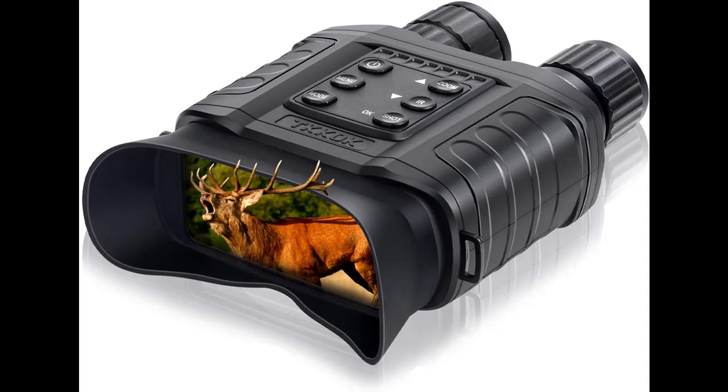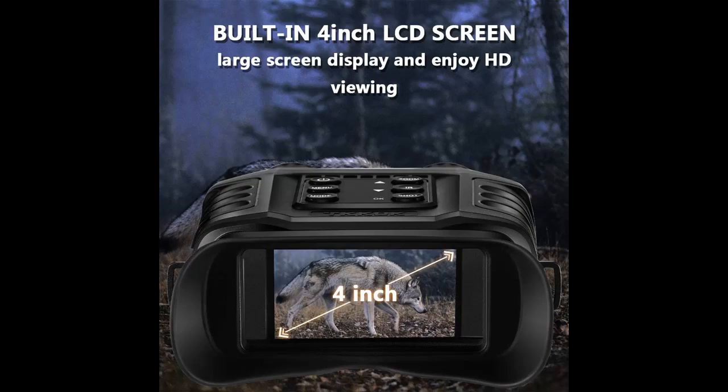Introducing the highlight features and quick overview of the TKKOKD80IR Night Vision Goggles 1080P. You can find it here, and shop from a wide selection of devices in different configurations for your needs.